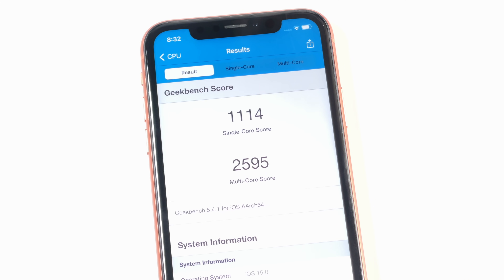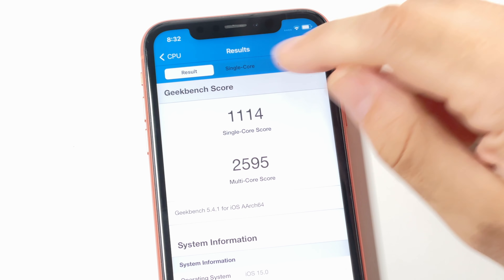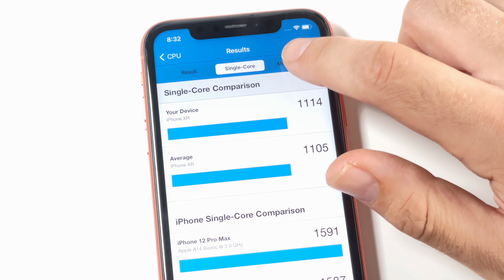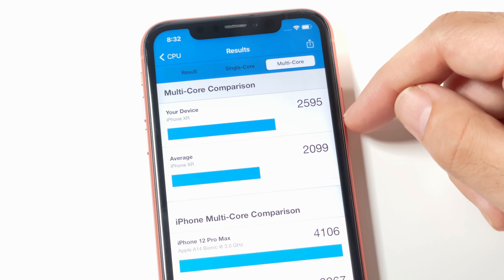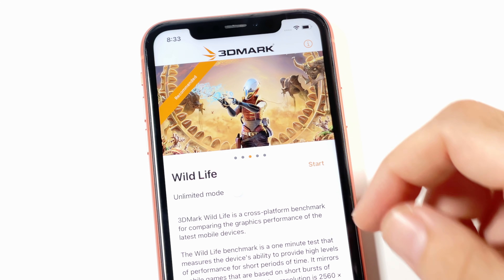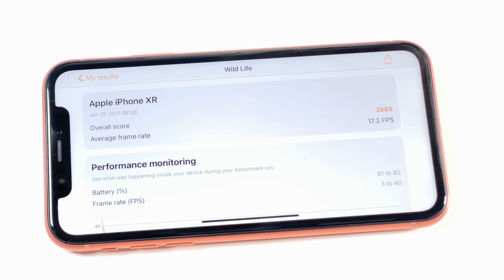Now let's run a Geekbench 5 test. The results: 1114 single-core and 2595 multi-core. The average for the iPhone XR is 1105 — we outperformed that by about nine points. The multi-core score is almost 500 points better than average on iOS 15 Beta 1, which is pretty incredible. Now let's run a 3DMark Wildlife test to see how the graphics performance compares.